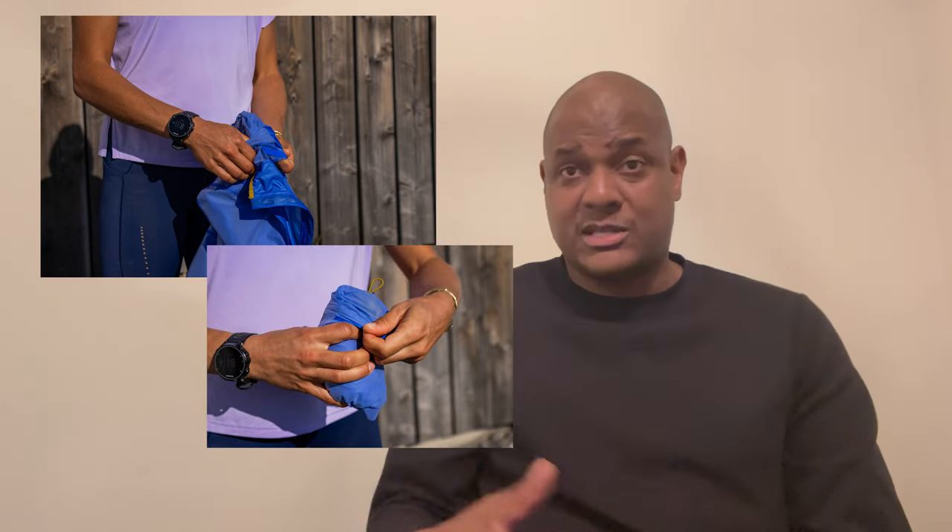The jacket can be stuffed inside one of its pockets, then easily minimized to be stowed. The secured zipper on the jacket holds small essential items like your key or your credit card. The hood can be rolled down whenever it's not needed.